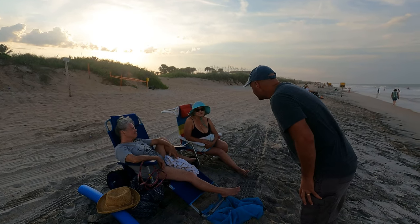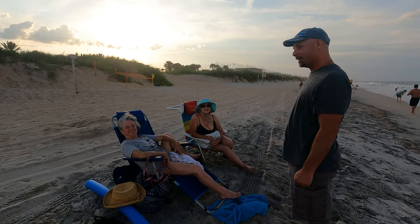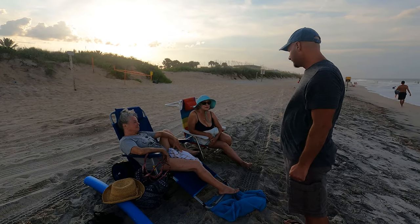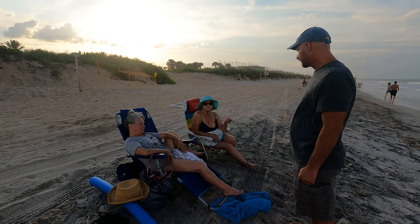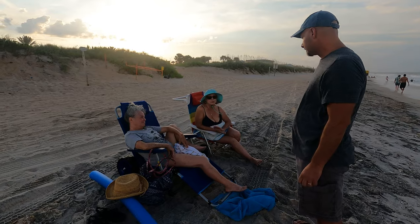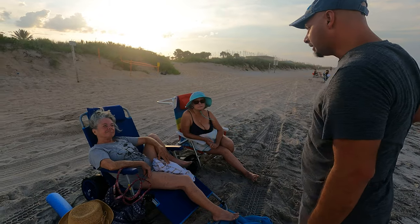Gloria was raised in the Redneck Riviera, from the Canyon, and came to Gainesville — and never left. About 15 years. So we're fishing today and y'all are just chilling at the beach here.